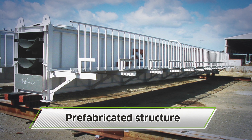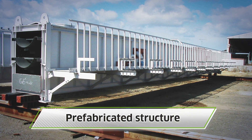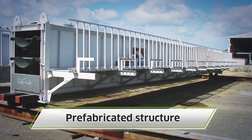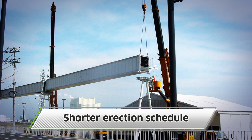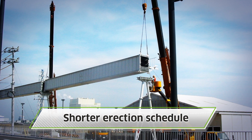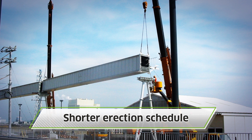The trough, cover, and other related components are combined with frames at the factory, and this prefabricated structure is transported to site. The prefabricated structure is then connected by bolts on site, and the erection schedule is shortened drastically.